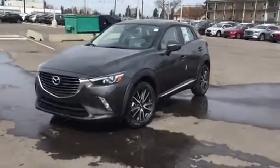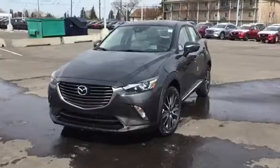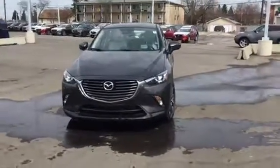Hey Albert, this is Yaroslav here at Lamarck Mazda, and today I wanted to showcase this absolutely gorgeous 2018 Mazda CX-3.